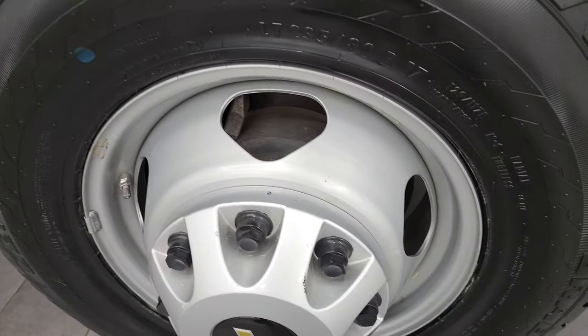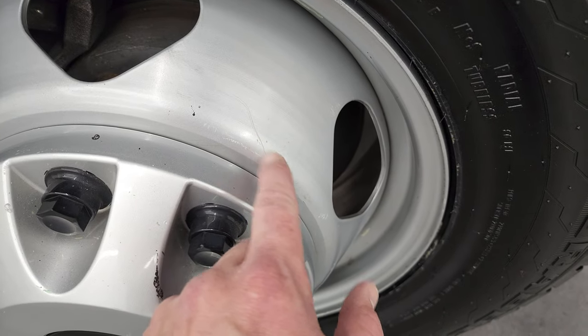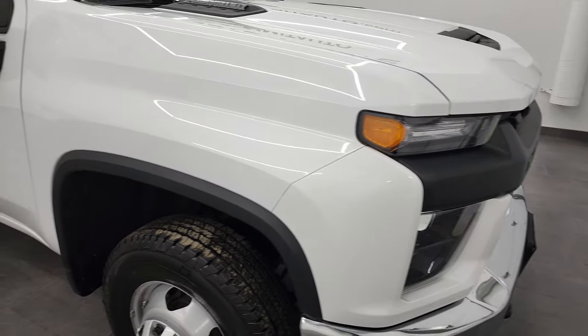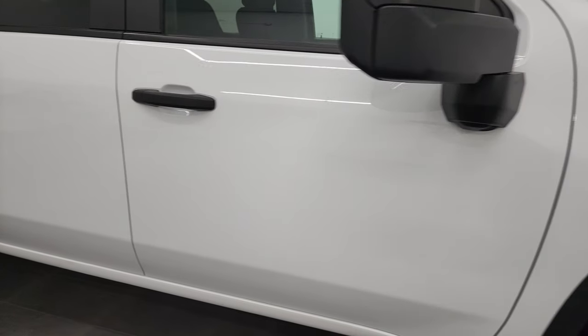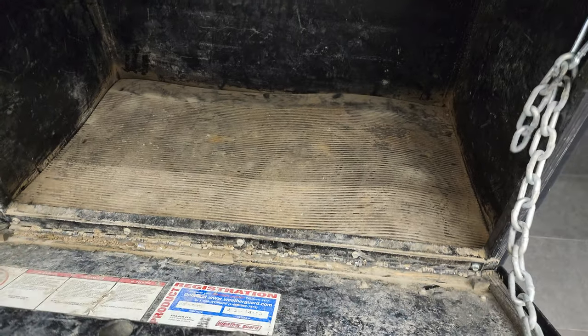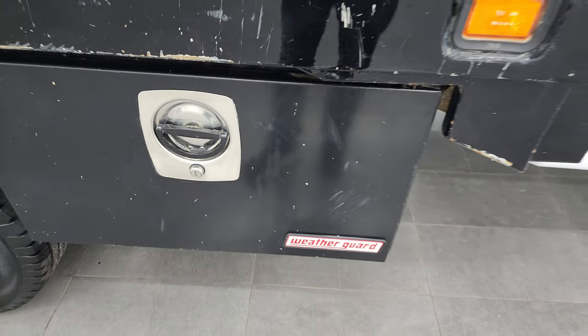The passenger side rim — you can still see some of that turtle wax on there, comes right off. Rims had turtle wax all over them, so whoever owned this truck definitely took care of it. As you go down this side, doors all look really good. You do get a storage box on this side, and it closes nicely.